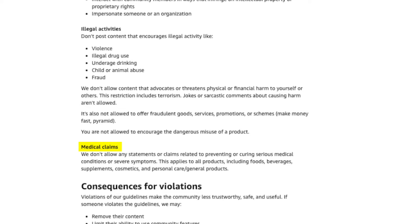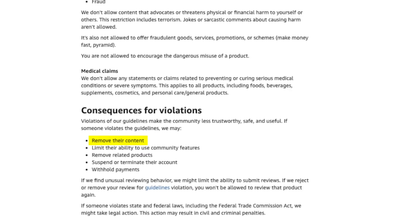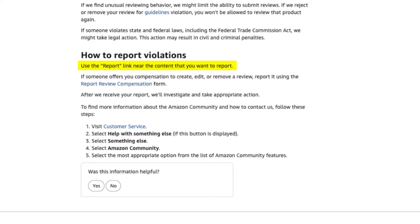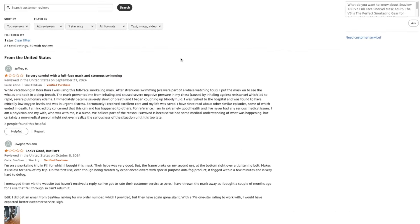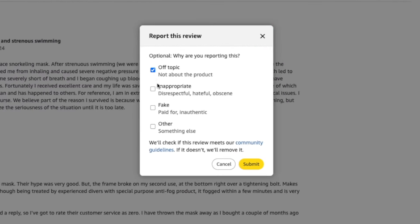I'll leave a link to Amazon's review guidelines in the description below so you can refer back to it. Amazon's policy states consequences for violations include removing the content. So go through your one, two, and three-star reviews, and if you find any that don't conform to these guidelines, you can report them and have them removed. You can use the report link near the content you want to report, choose the appropriate reason, and submit it. Amazon will then investigate and take the appropriate action.